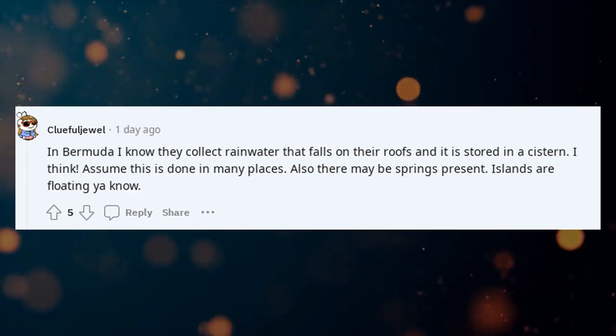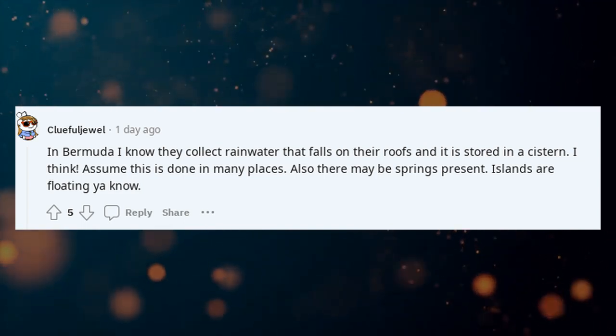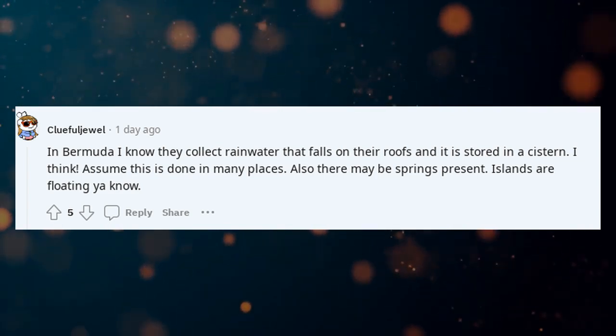In Bermuda, they collect rainwater that falls on their roofs and it is stored in a cistern. I think this is done in many places. There may also be springs present.